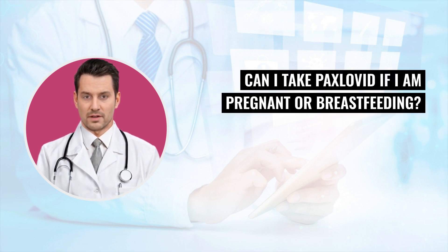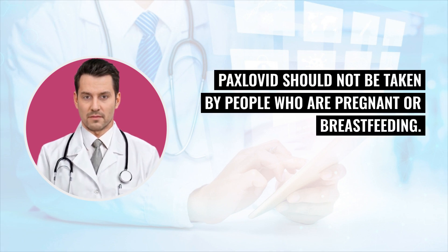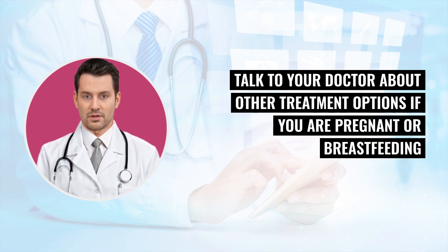Can I take Paxlovid if I am pregnant or breastfeeding? Paxlovid should not be taken by people who are pregnant or breastfeeding. Talk to your doctor about other treatment options if you are pregnant or breastfeeding and have COVID-19.